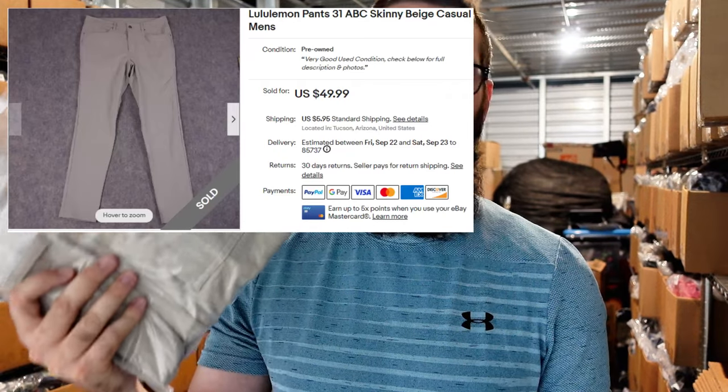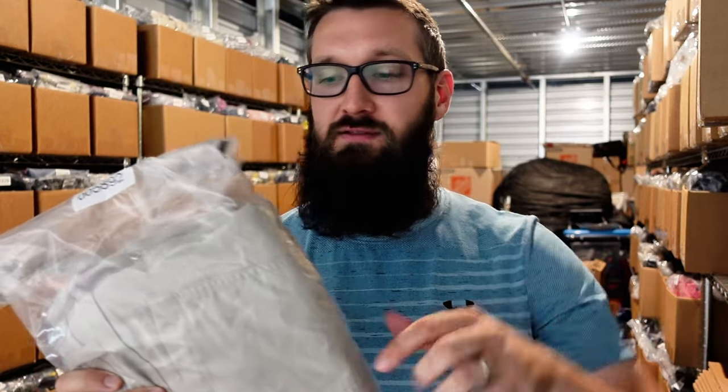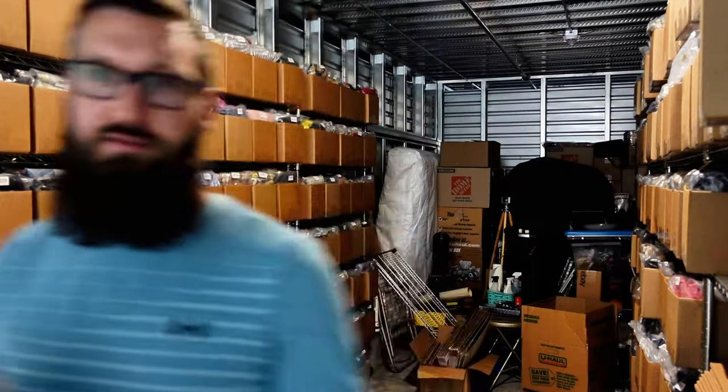Next up, we have a pair of Lululemon ABC pants, size 31, and they sold for $45 plus $9 shipping. That's about how much I usually get for these. Lululemon men's pants do very well. They only have a few lines, so you can look them up — they might be ABC pants or commission pants or whatever — but you do want to find the actual model to get that sort of price. I charged $9 for shipping but it cost me $6.20 to ship out.